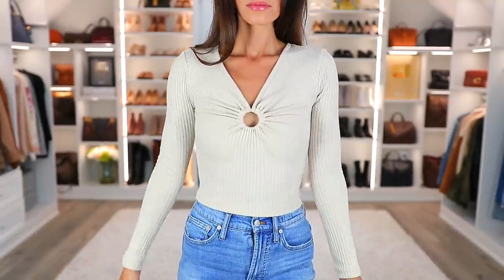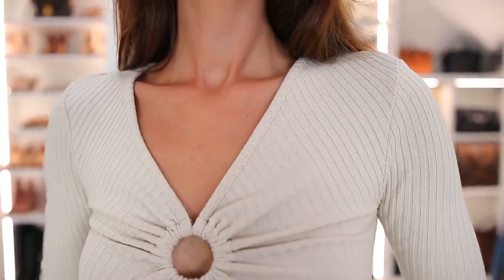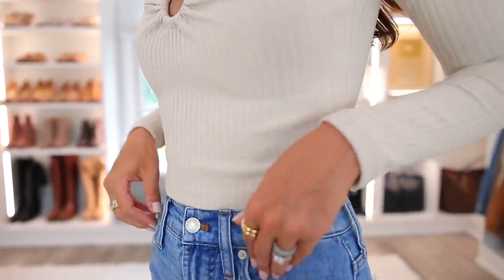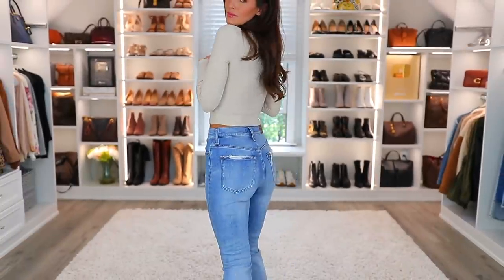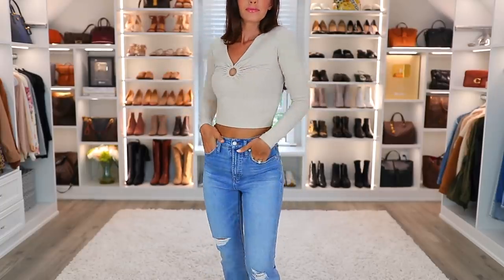Next up is another outfit — this sweater by Topshop. It's something I really like, but I honestly don't think I would have picked out myself, though it's still neutral and fits a lot of my style preferences. I paired it with the Madewell jeans they sent me, and they fit like a glove. The normal price is around $130 and ThredUP's price was $40 — the savings are so good.